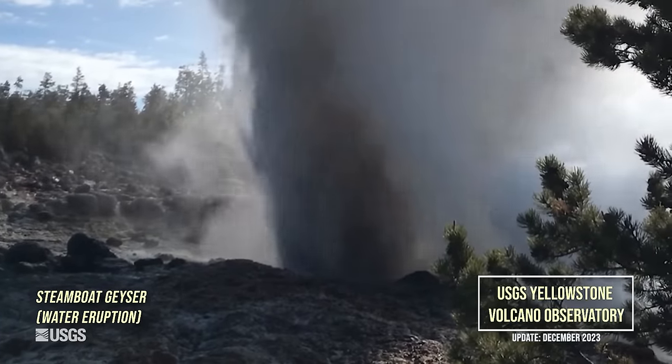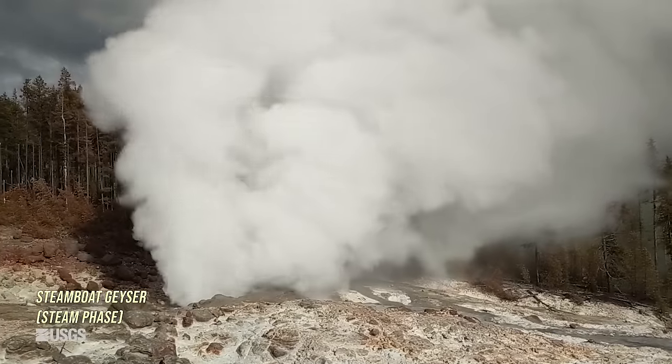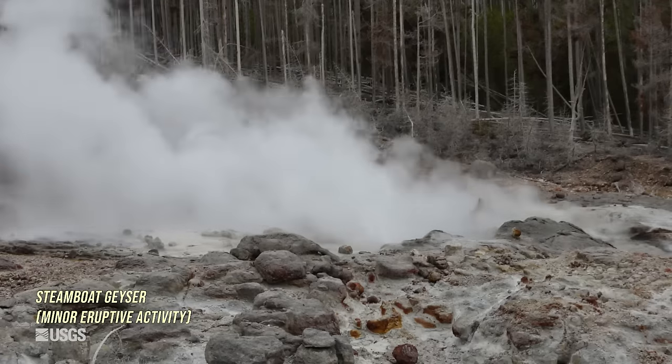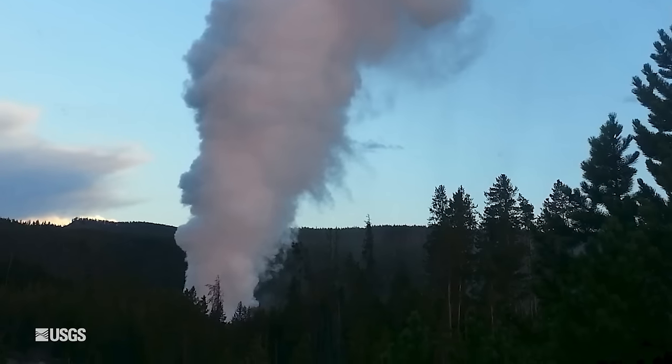Steamboat Geyser, the tallest geyser in the world, has been putting on a show the last few years with a record number of eruptions — 48 eruptions each in 2019 and 2020. Is it losing steam? It's only had eight eruptions so far in 2023, most recently just a few weeks ago on November 13th.